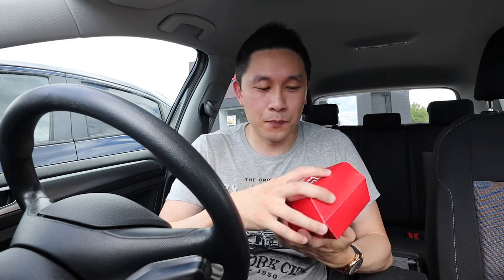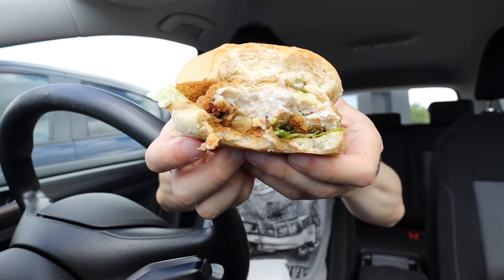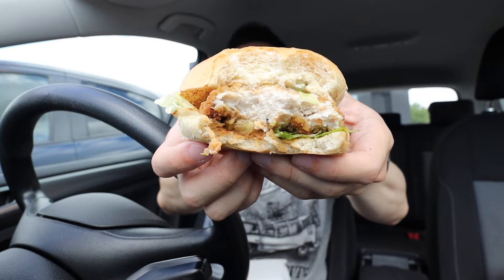Next up I have the Tim's Crispy Chicken Sandwich. Let's have a look at it. This thing looks great — let's go for a bite. This thing is amazing. I really like this. The chicken is really tender and soft and succulent in the middle — it's probably the softest, tenderest chicken I've had in a chicken sandwich before. I like the outer breading on the chicken; it's not too crunchy, not too soft — it's just right.